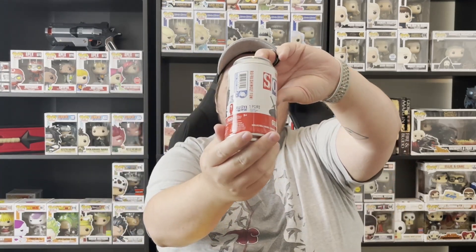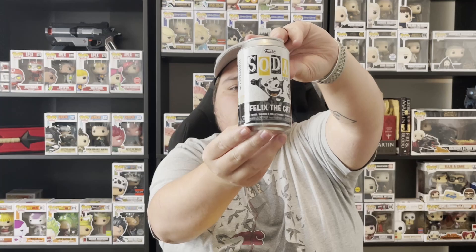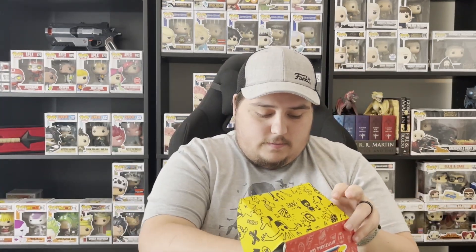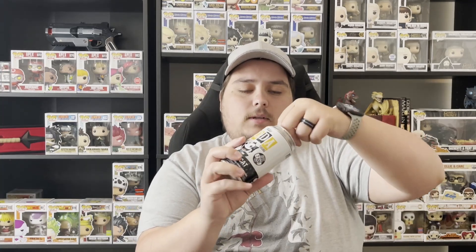Let's get straight into it. I did already pre-cut the boxes but haven't looked inside yet. We're gonna do this mystery style and see what we pull out. First one — oh okay, a Girl Soda from The Witcher, which I have the common of, so I'd love to get the chase. And the other one in here is Felix the Cat. Then we have our scratcher and some crybabies.